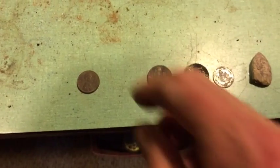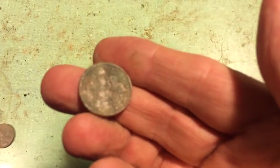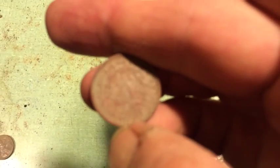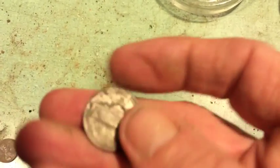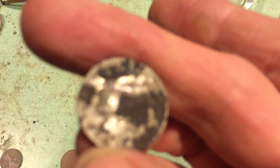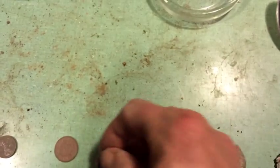Here's what I got today. I got a stinking Lincoln. Got a V-nickel — here's the V on it. And I got a silver nickel with an S mint mark. Not sure of the date on it yet, haven't been able to clean it off.